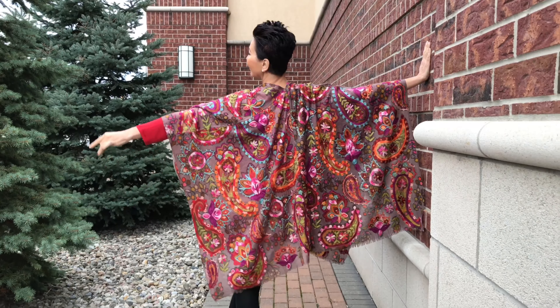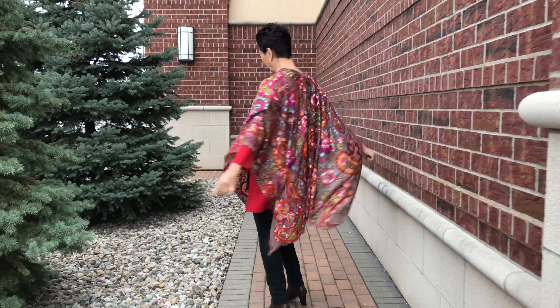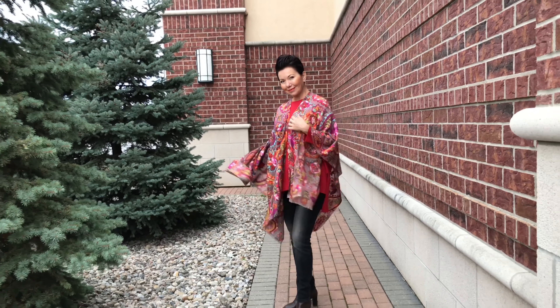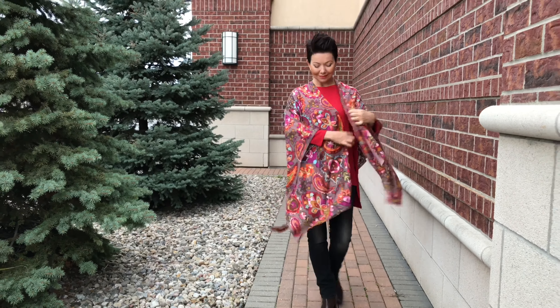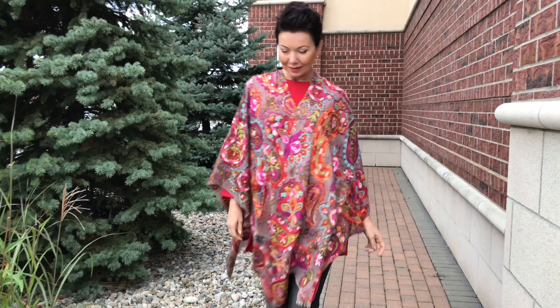This is a piece that you should gift yourself. This poncho — we've shown it before — the colors are mesmerizing. From the moment you put it on you are going to have a great day. It's $236 and we only have a couple left.